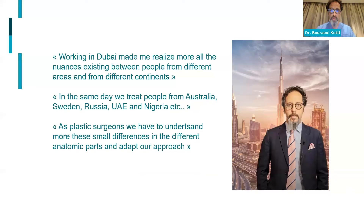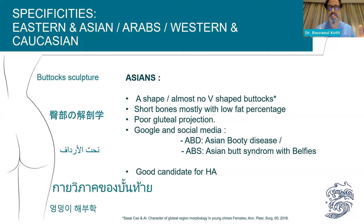Working in Dubai for almost a year and a half has made me realize more of the nuances between different types of people. In the same day, we may see an Australian, a Swedish, a Russian, an Emirati, and a Nigerian patient. The anatomy is the same, but the phenotype is different. As plastic surgeons, we have to understand these small differences in different anatomic parts and adapt our approach — if we generalize, we will have a lot of clichés.